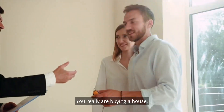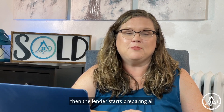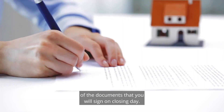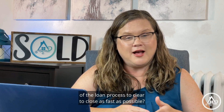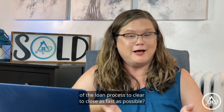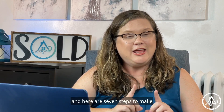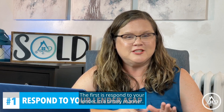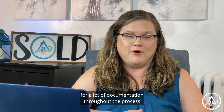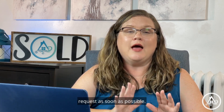You really are buying a house. Once you have received clear to close, the lender starts preparing all of the documents that you will sign on closing day. But how do we get from the beginning of the loan process to clear to close as fast as possible? There are a lot of important steps to get to clear to close, and here are seven steps to make getting there as easy as can be. The first is: respond to your lender in a timely manner. Your lender will ask for a lot of documentation throughout the process, so make sure you provide the documents that they request as soon as possible.